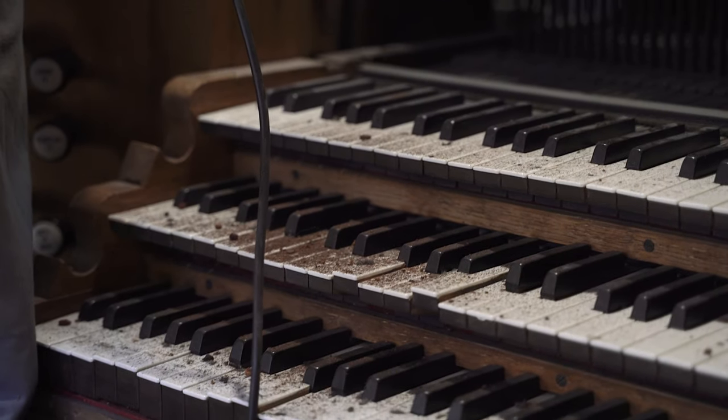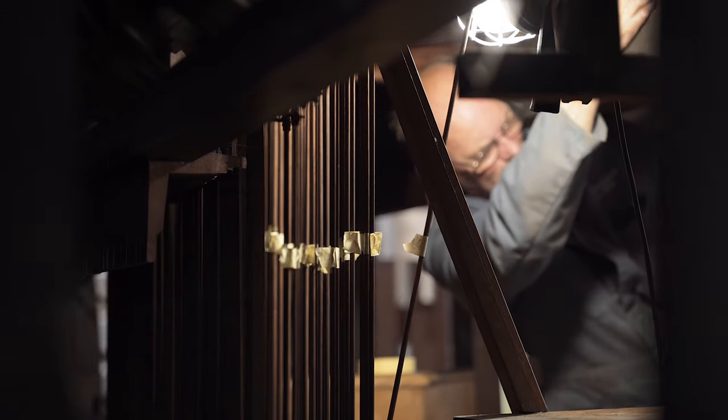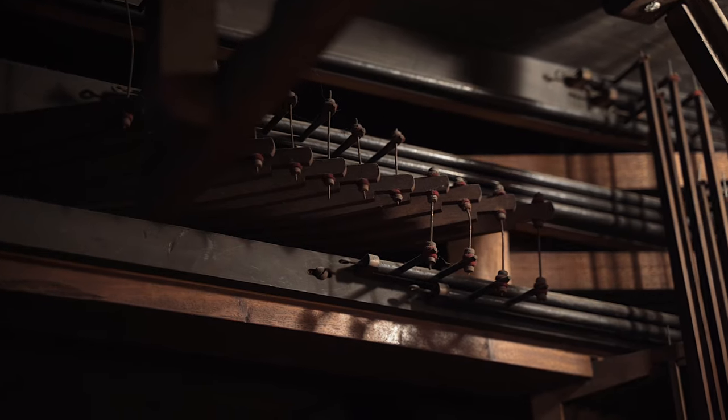This instrument was built in 1885 by probably York's most famous organ builder William Denman with his son John, and this was the largest organ that they built from scratch. It's unfortunately been silent for the last 25 years or so, but we're very excited to hear the sounds that it's going to make in its new home in St Lawrence's Church here in the city.